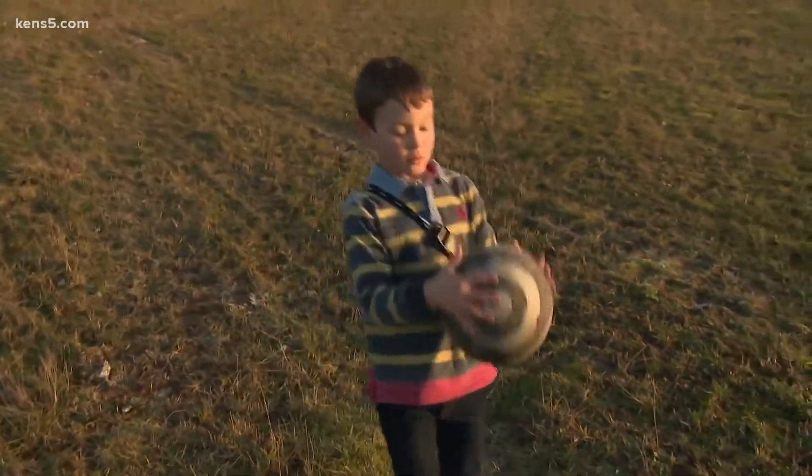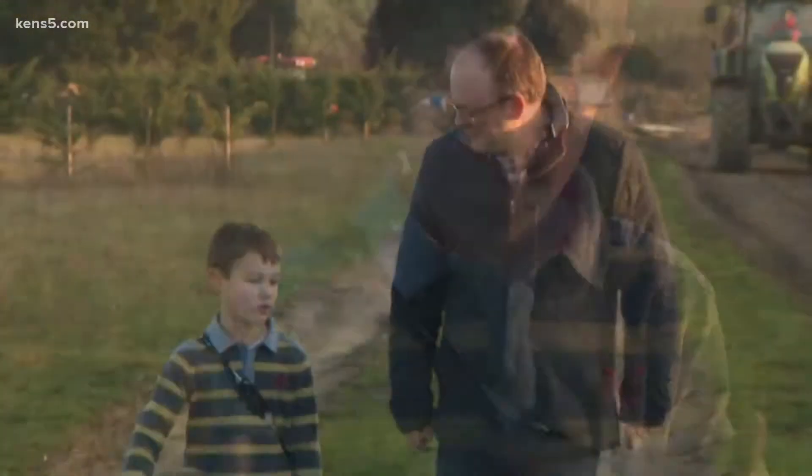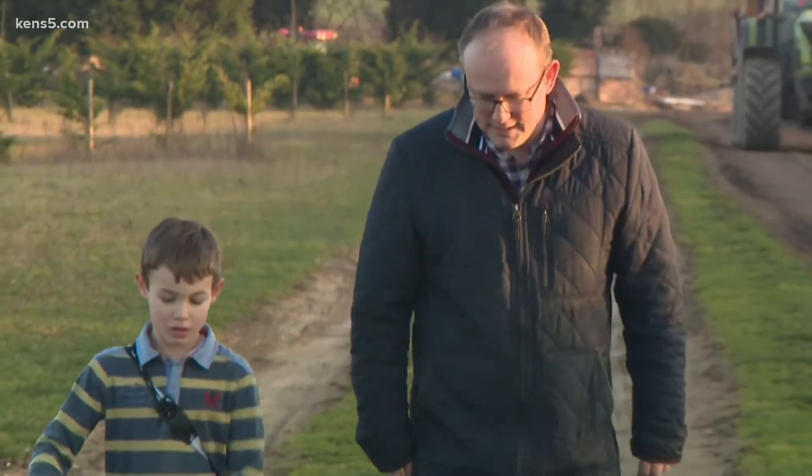Eight-year-old Eddie is juggling a lot in his life — school, sports, and his type 1 diabetes. It's a handful for his parents too. When you get a child who has been diagnosed with diabetes, it is really, really obviously very scary.